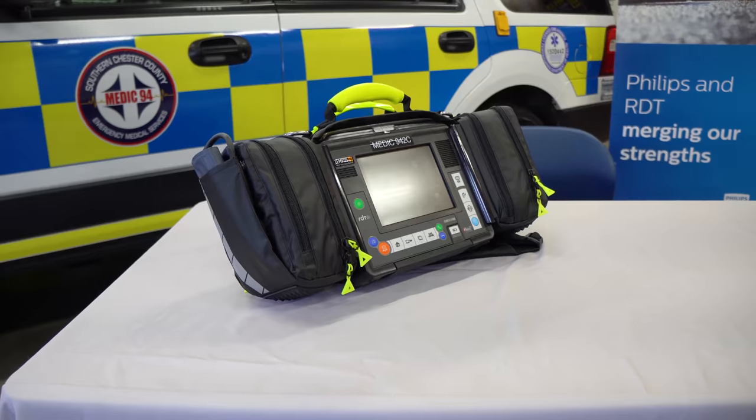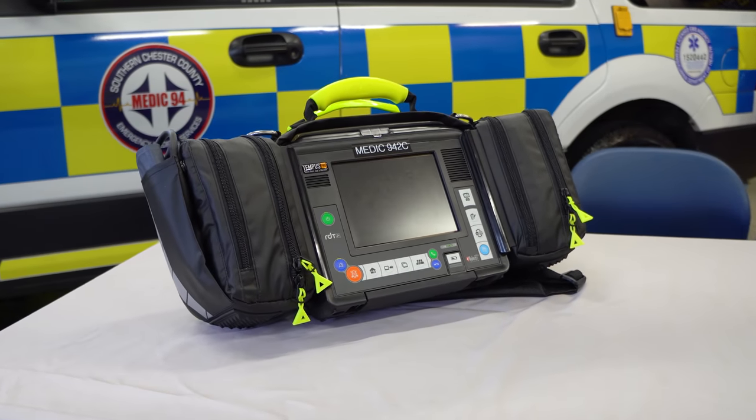Welcome back to Heroes Next Door. Today we're doing a product review. We're in Southern Chester County at Southern Chester County EMS, and we're going to be taking a look at their Tempest ALS cardiac monitor.